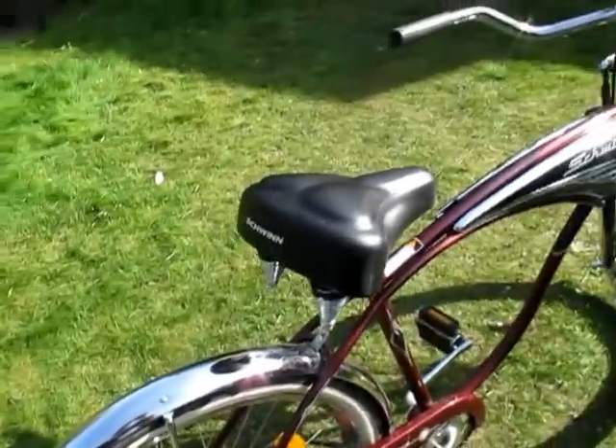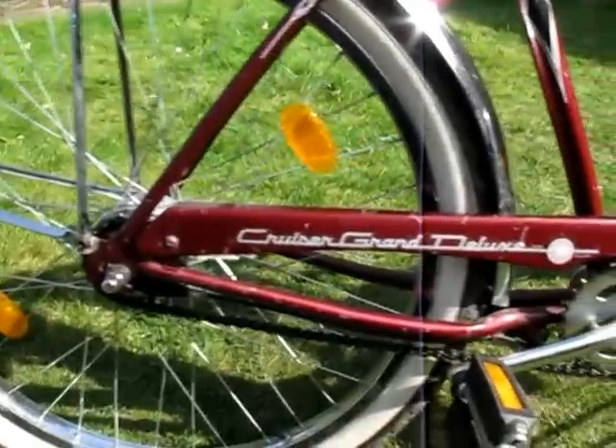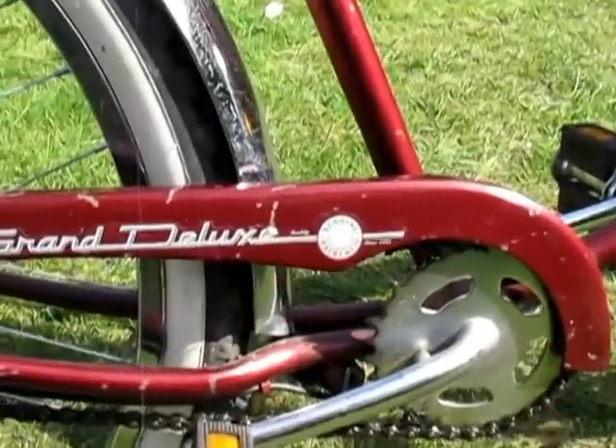And of course it has that wonderful seat on it as well, which is really really comfortable. As you can see it says Cruiser Grand Deluxe, and it's got a little badge which actually says 'Authentic Schwinn.' It's a very nice bike. If anyone knows anything about the Grand Deluxe I'd be very very interested to hear about it. Thank you.